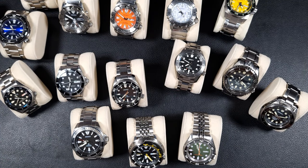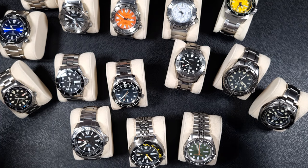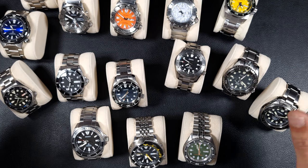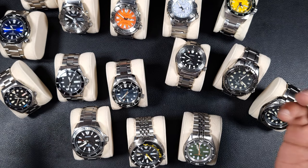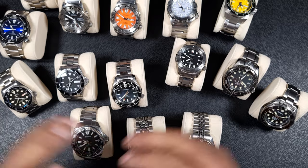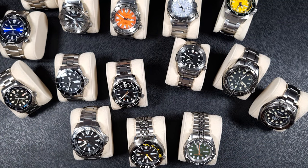Welcome to the channel, thank you everyone for tuning in. Today I'm doing my final part to my state of the collection — if you haven't seen the previous parts I'll link them in the description. I've already covered a quartz collection and a micro-brand/AliExpress/homage watch collection. This part three is purely Seiko divers.